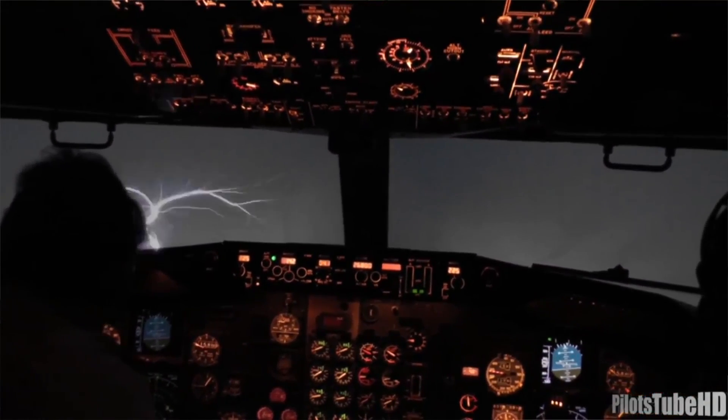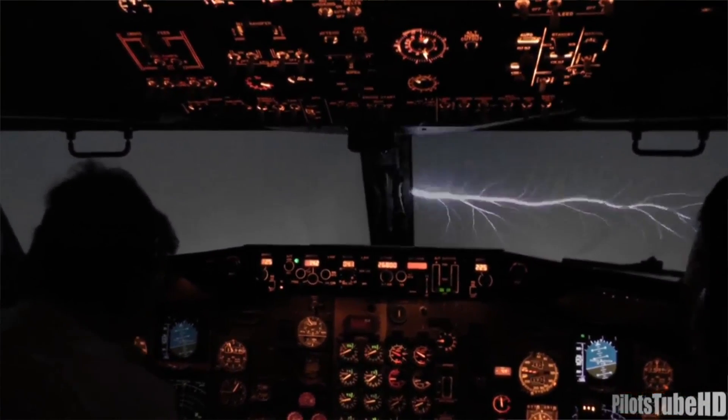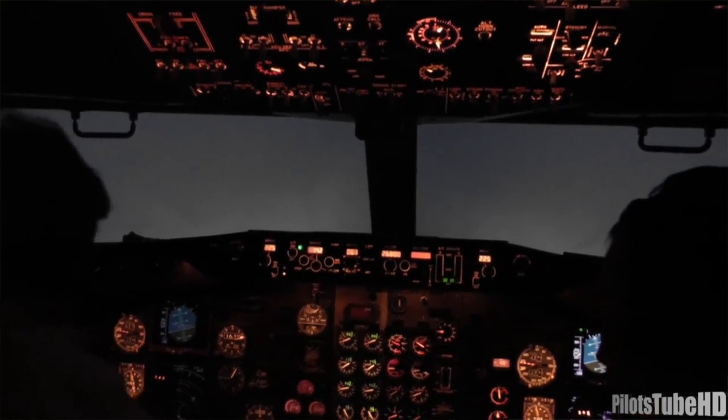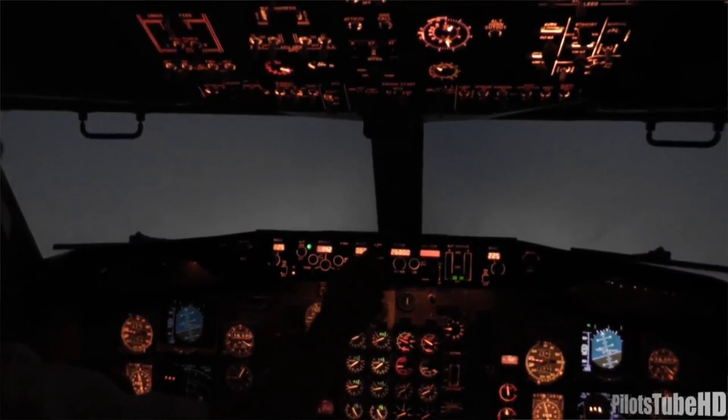The way we generally see we're entering a highly charged area is something called St. Elmo's Fire. It looks almost like a spider web of charges moving across the windshield or other parts of the aircraft — similar to those glass globe toys where putting your finger on it causes the charge to move toward you. That's almost exactly how St. Elmo's Fire looks. It's actually quite beautiful and not dangerous at all, but it is an indication that we're in an area with a lot of electrical charges.